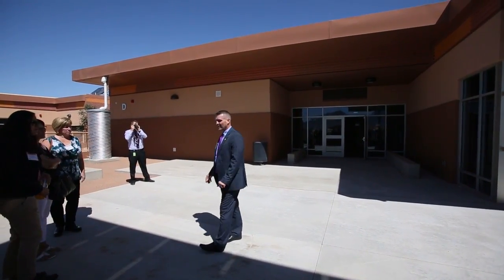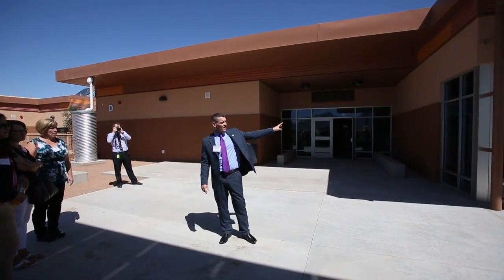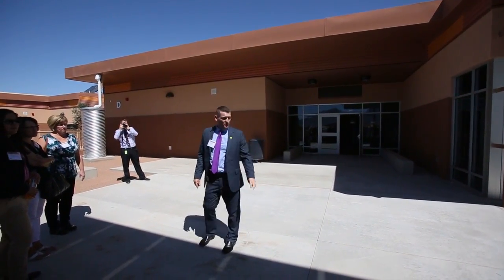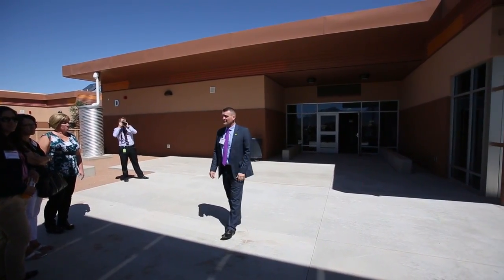Our raised flower beds out here, our presentation area — when you are with Dr. Lopez, she's going to talk about the maker lab. One of the nice parts with the maker lab is they have a roll-up door, so we can bring the learning outside as needed.